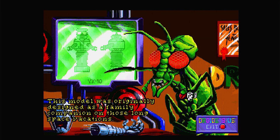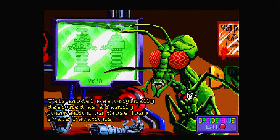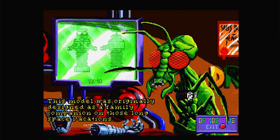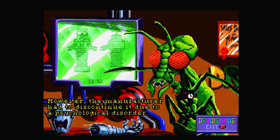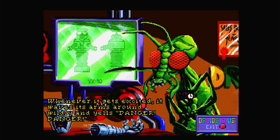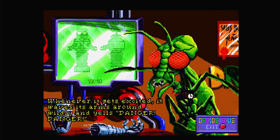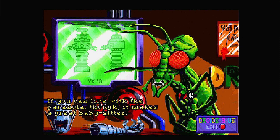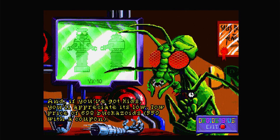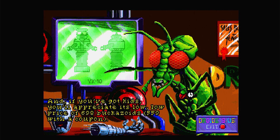The coupon gives a 20% reduction on previously owned droids. The YX-10: 'This model was originally designed as a family companion on those long space vacations. However, the manufacturer had to discontinue it due to a psychological disorder — whenever it gets excited, it waves its arms around wildly and yells, danger, danger, danger. If you can live with the paranoia though, it makes a great babysitter.' $6.98 buckazoids or $5.59 with coupon — can't afford that one either.